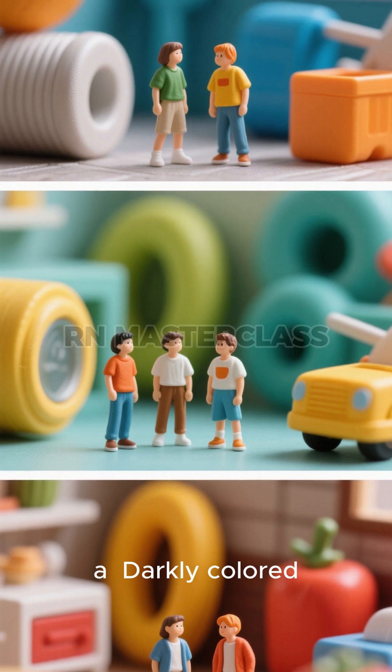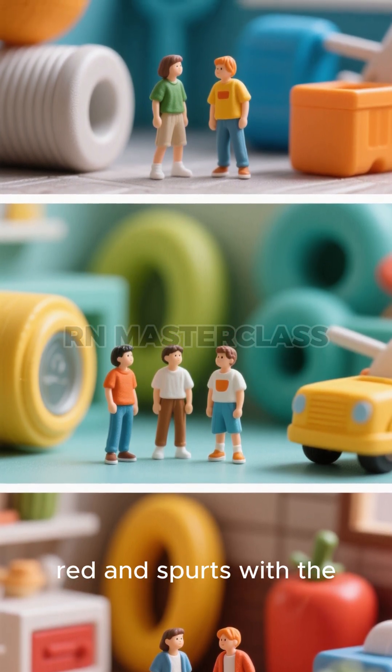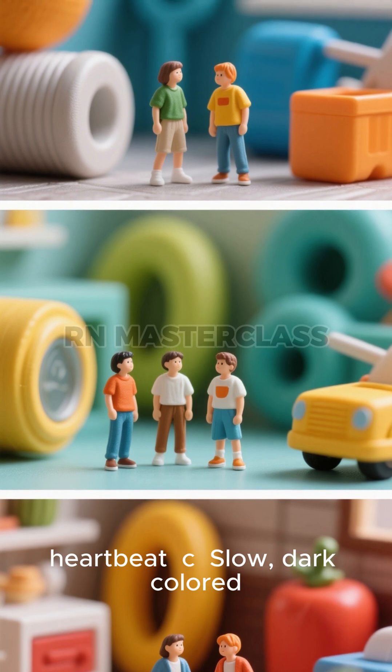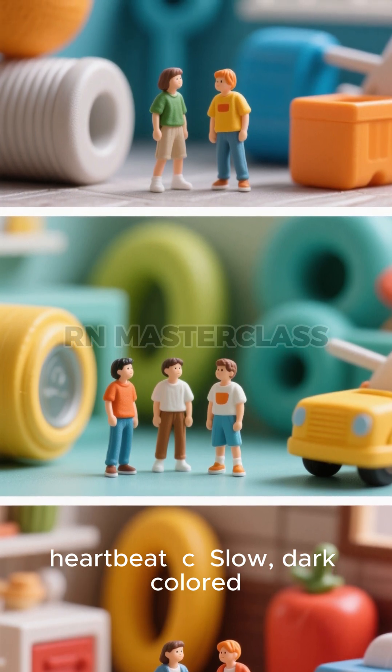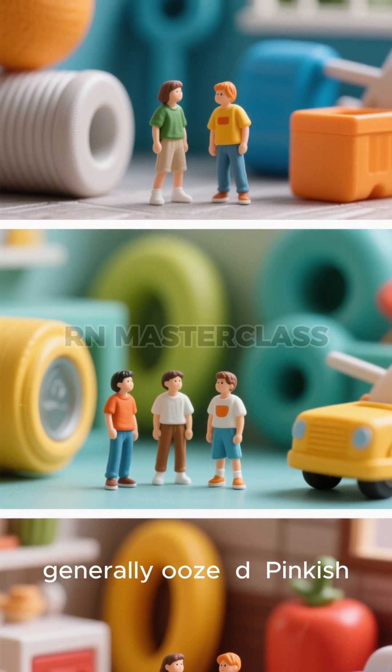A. Darkly colored, blood flows fast. B. Bright red and spurts with a heartbeat. C. Slow, dark colored, generally ooze. D. Pinkish colored, slowly flowing.